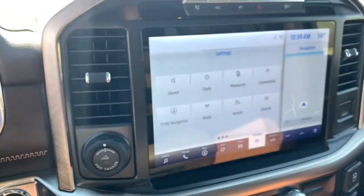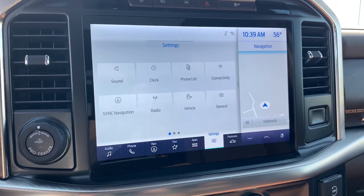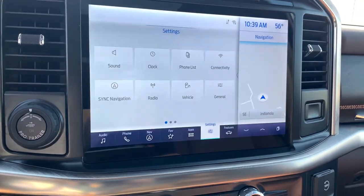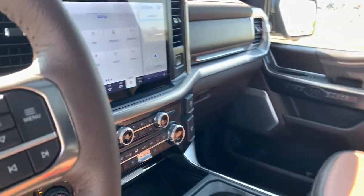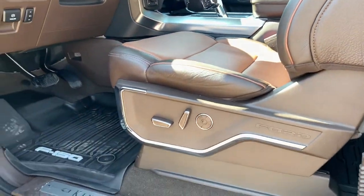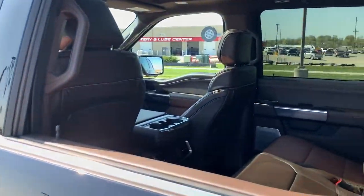The following are some of this vehicle's highlighted options: navigation system, aluminum wheels, electronic stability control, seat memory, trip computer, bucket seats, power windows, four-wheel disc brakes, power steering.